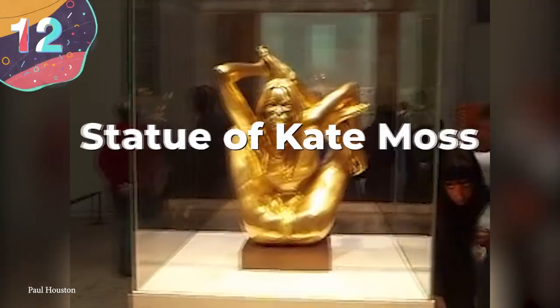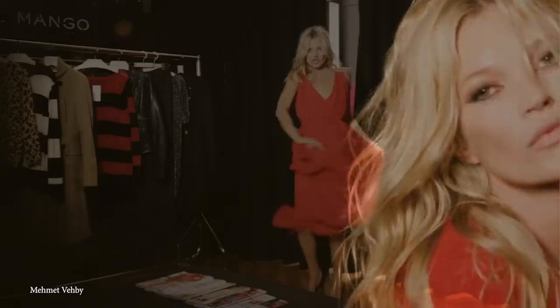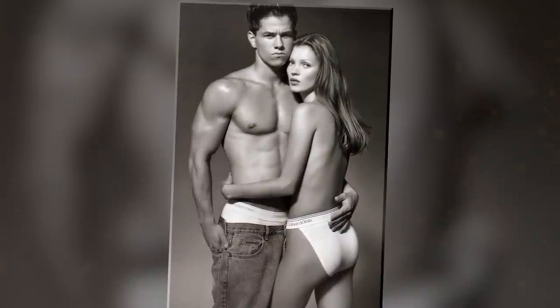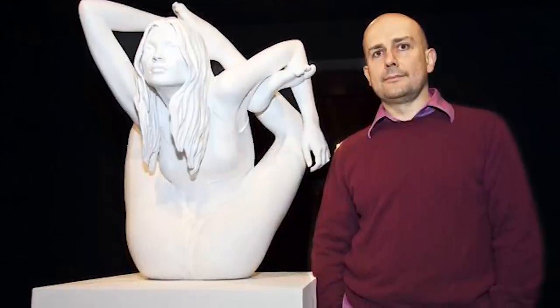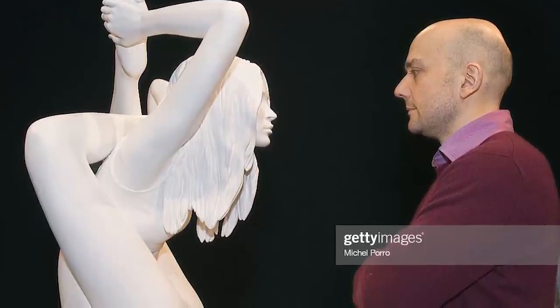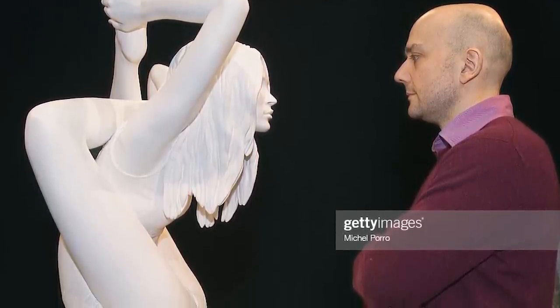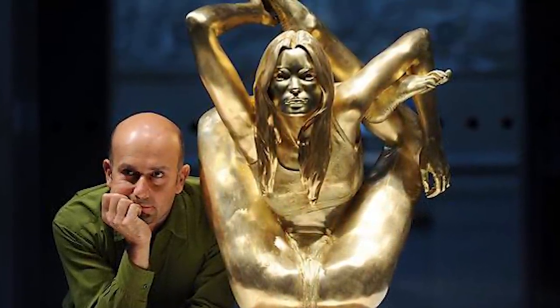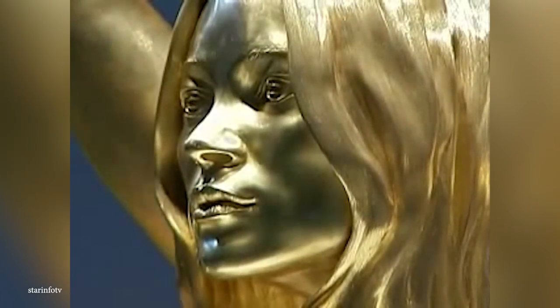Number 12: Statue of Kate Moss. British supermodel Kate Moss became famous in the 1990s through her work with Calvin Klein, and Time Magazine named her one of the world's 100 most influential people in 2007. In 2006, British sculptor Mark Quinn made an unusual bronze sculpture of her called Sphinx, depicting her in a yoga pose with her feet and hands behind her head. This led the British Museum to commission Quinn to make a new sculpture in 2008 from gold. Named Siren and made entirely of 24-karat gold, it's believed to be the largest golden statue made since the time of the ancient Egyptians.